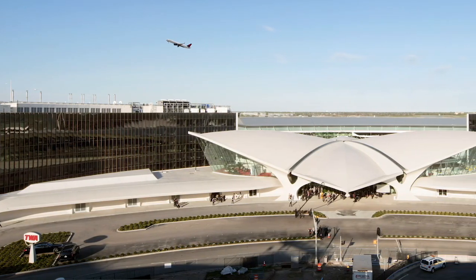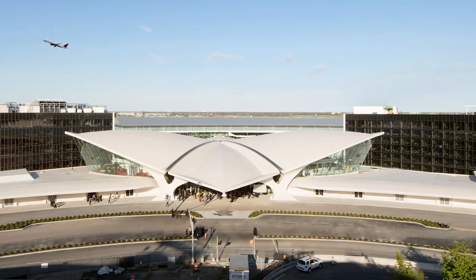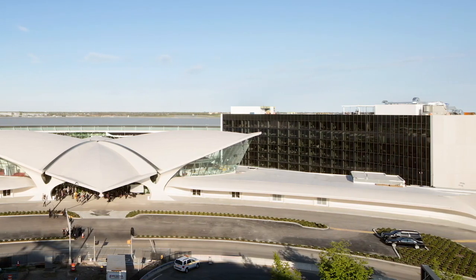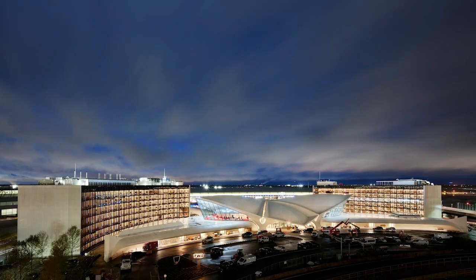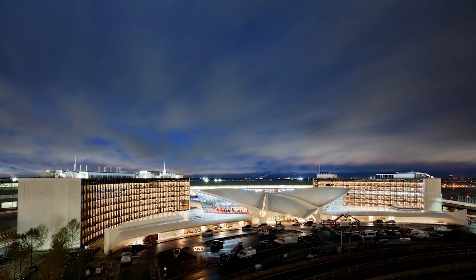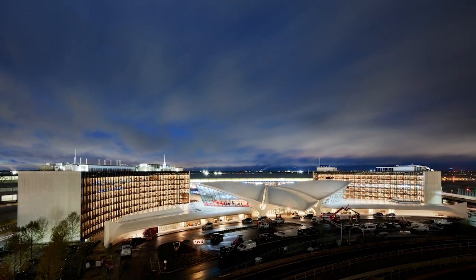Glazed walls are an incredible seven layers thick to block out noise — that's four and a half inches. From the outside, the black glass hotel buildings are simple and spare, intentionally subordinate to Saarinen's thin-shell concrete bird. They effectively disappear while, at the same time, reflecting the historic architecture.